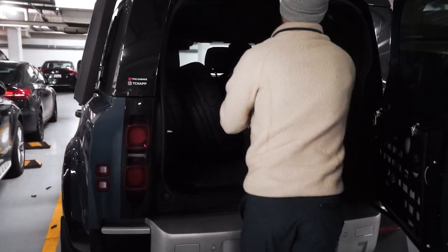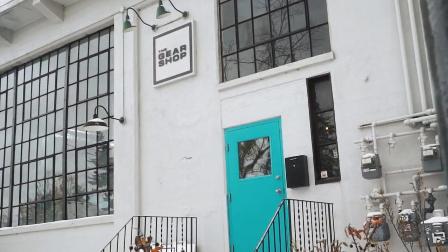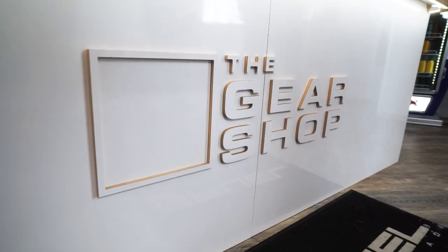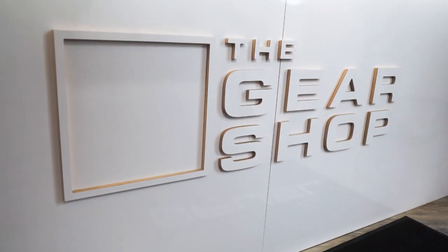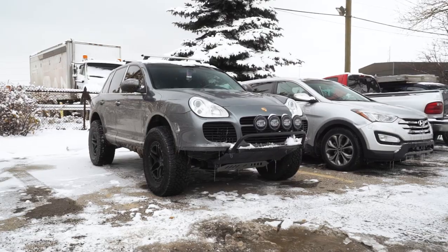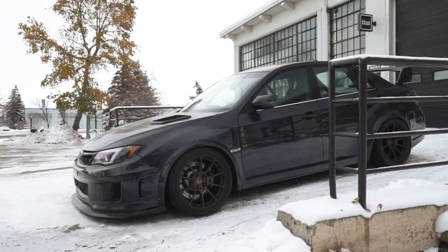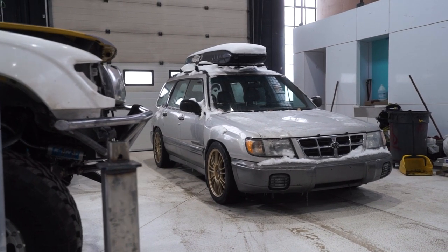Buckle up because we have wheels, suspension, and more installed and nearly ready to go. We took the AZ1 to Nathan at the Gear Shop here in Calgary, Alberta to kick off our extensive list of mods. The Gear Shop specializes in off-road and overland vehicles but will work on pretty much anything — offering maintenance, repairs, alignments, detailing, shock rebuilding, fabrication, and full vehicle builds.